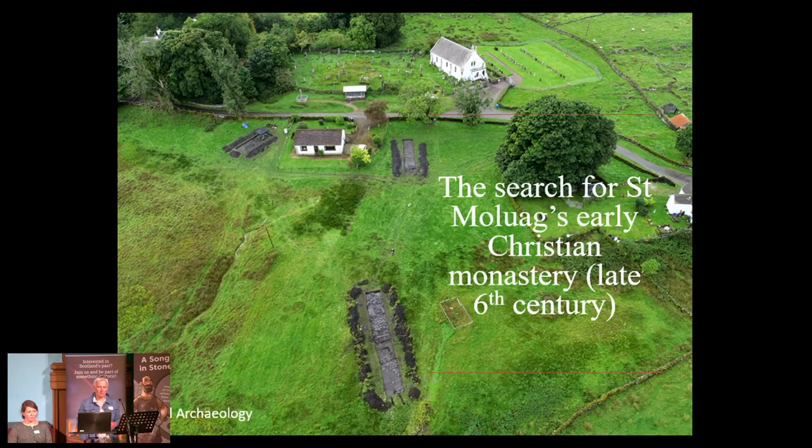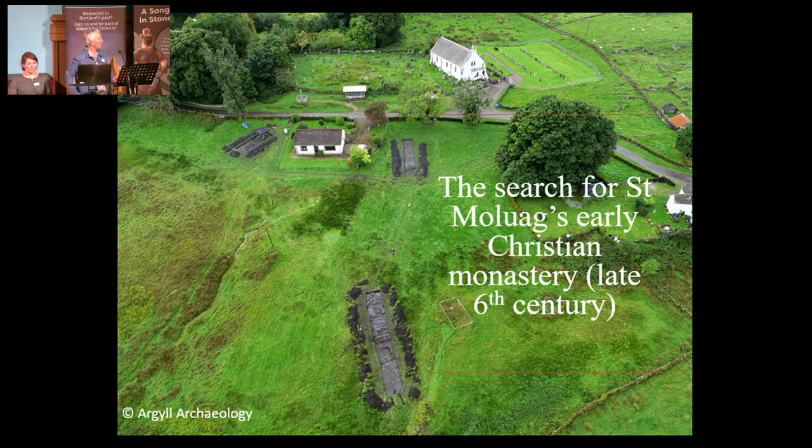This is Lismore, and that building there is the medieval cathedral that was on Lismore — the first cathedral in Argyle. It's now the parish church. When we first started, we were doing excavations where the nave is at this end here. We had a couple of seasons doing the excavations there, and then we started talking about, well, why was the cathedral here? Why was it important? And there was this idea that the cathedral was placed on the location of St. Malouk's monastery, so we started looking at the idea that maybe we could explore the area and see if we could actually find it and find any evidence of it.